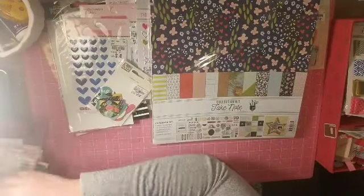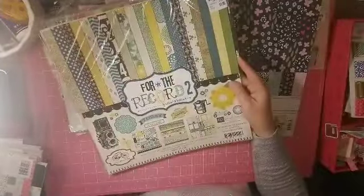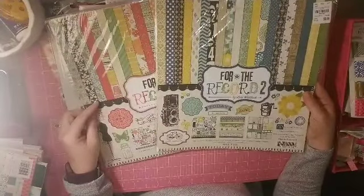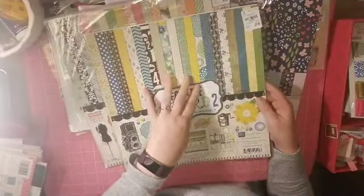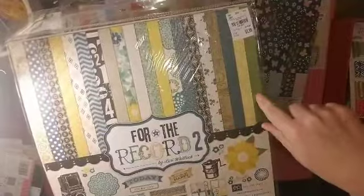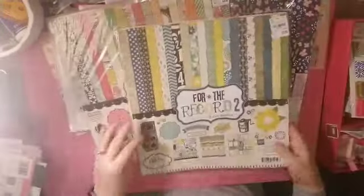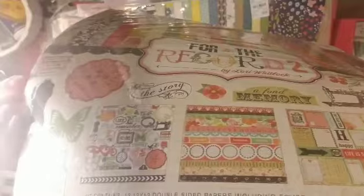I've been eyeing this one for probably a couple months. It's by Echo Park and it's called For the Record 2. There's a boy's version and a girl's version, though I think they can be used either way — a primary bluish one and a primary pinky one. Here are all the beautiful papers, and down here you can see the sticker sheet and cut-apart sheets. I really do like Echo Park.